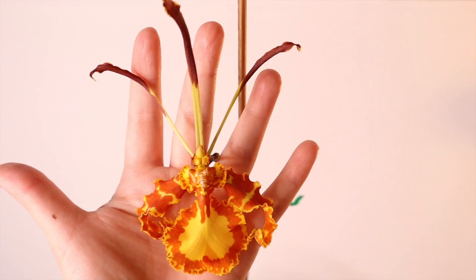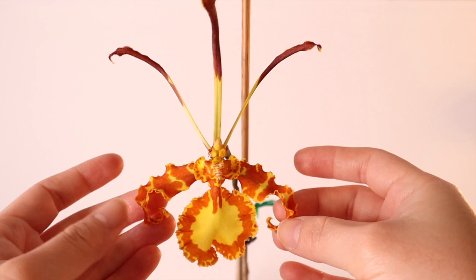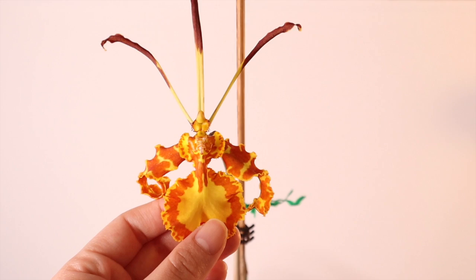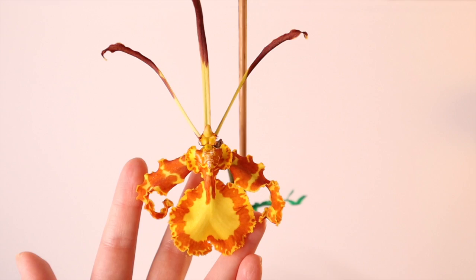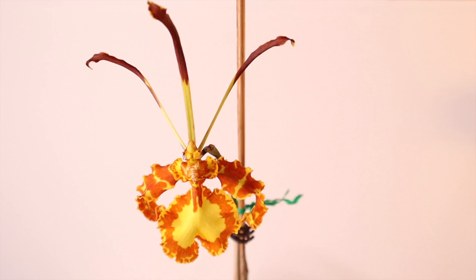You can get a sense of the size — it's a really nice large bloom. You can see the three sepals are long thin antenna-like structures, the petals form wings along the side, and there's a beautiful broad frilly lip with a yellow center. All Psychopsis orchids seem to be a combination of yellow and orange, a brownie-orange color.